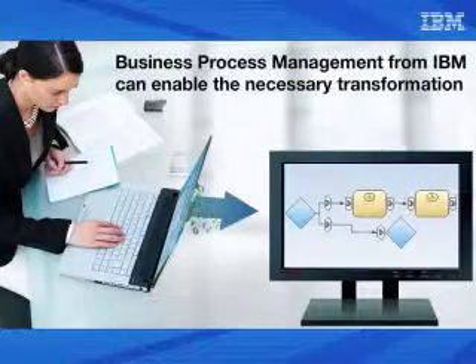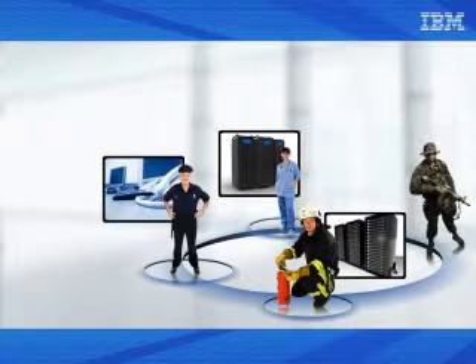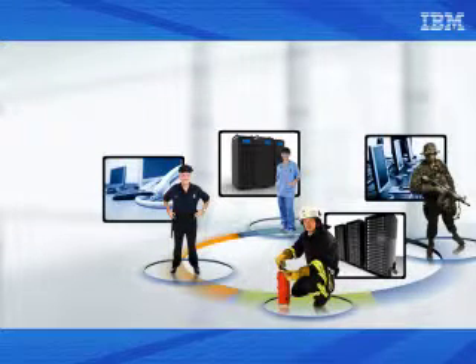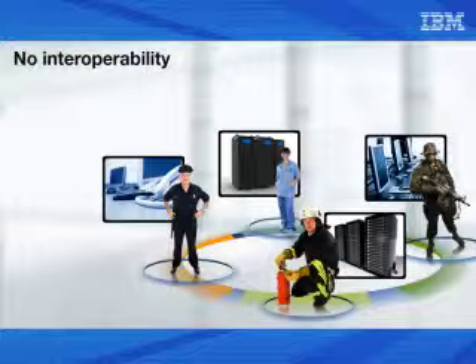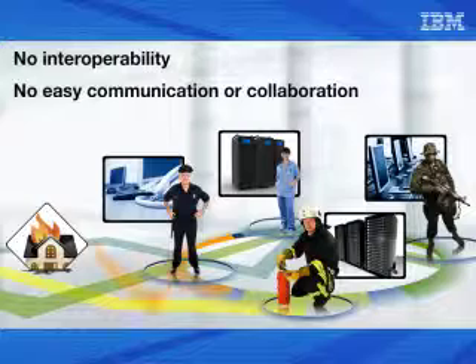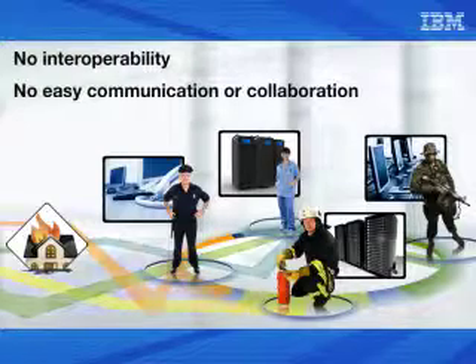Business Process Management from IBM can enable the necessary transformation. As the administrator in charge of our governmental response to emergencies and disasters, I know that our departmental and agency IT systems are all functioning efficiently and effectively. However, they have no interoperability, and an individual staff member's access is limited to only those systems operated by the member's own agency. To make matters worse, there is no method for staff of our several departments and agencies having emergency response duties to communicate and collaborate with each other easily and quickly. Therefore, we are vulnerable to slow or no response when an emergency situation occurs.